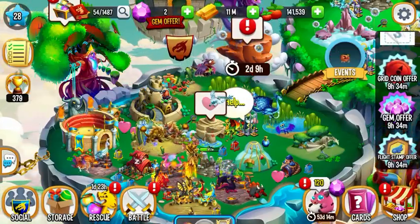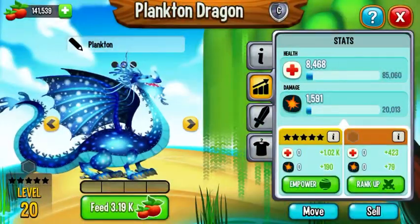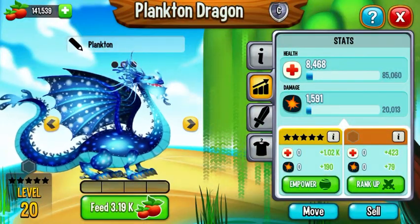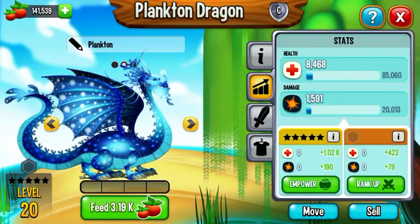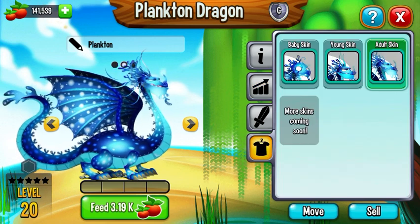Hey guys, we are on to the Plankton Dragon. Sorry if it took so long — it's because I had to wait for my iPod to free up storage. So, here we go.